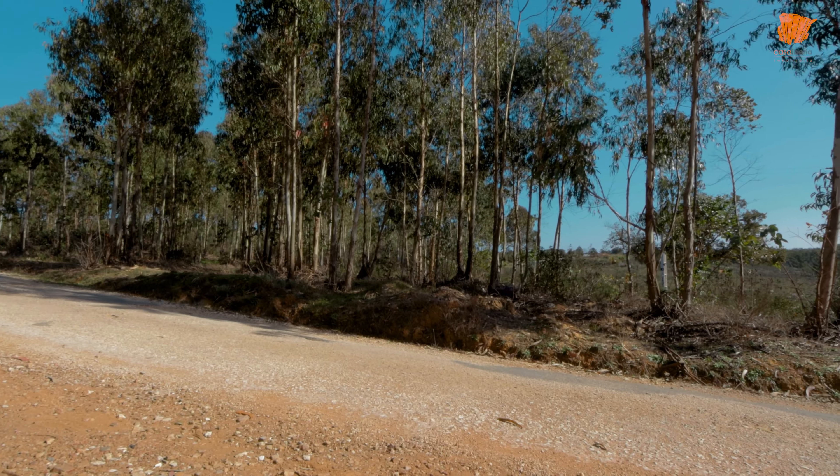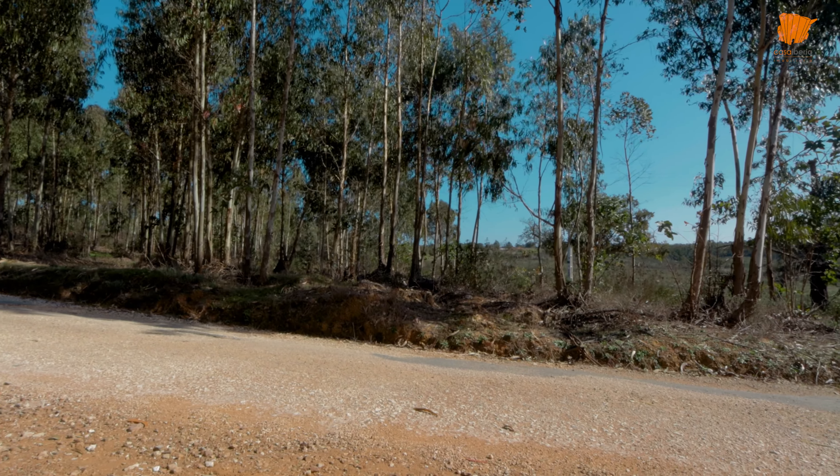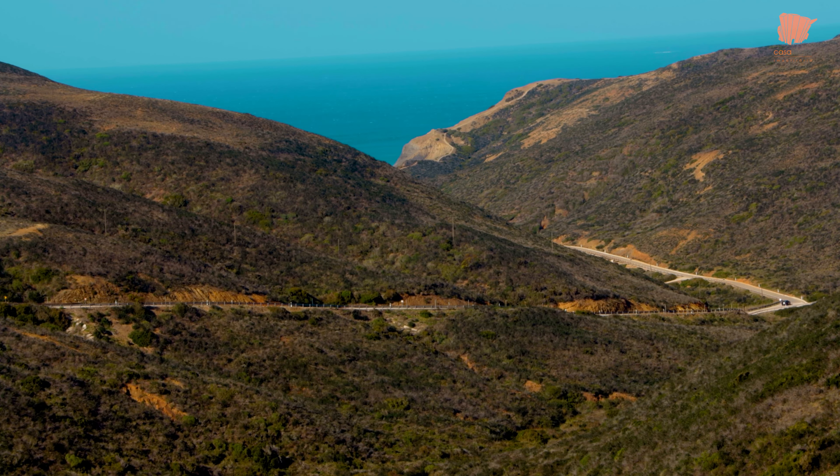This area of Portugal is also ideal for hikers and cyclists. The Rota Vicentina spans across the south of the Alentejo and down the west coast of the Algarve. It has over a thousand kilometres of cycling routes and 750 kilometres of walking trails to enjoy, all of them with incredible views of the countryside and coast.